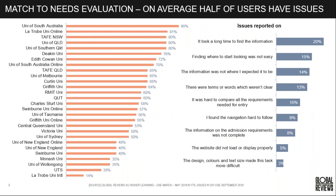Looking at match to needs — very much about finding the course and locating entry requirements — over half of our participants have issues on university websites when it comes to matching to needs. Around 20% across all studies say it took a long time to find information, and finding where to start wasn't easy. This tells us we need to look at signposting and how we're navigating people to different information.